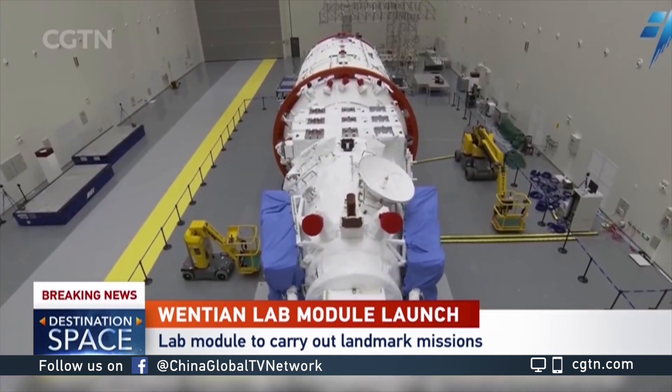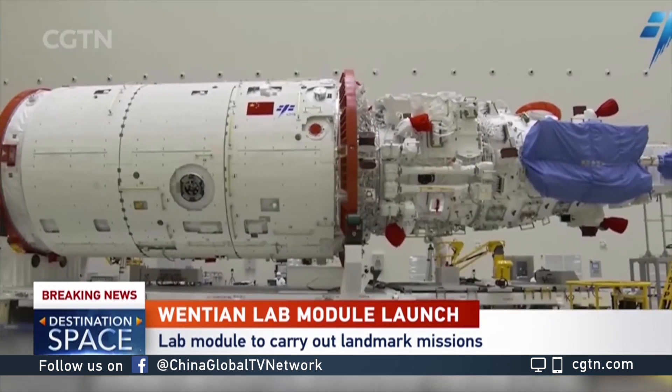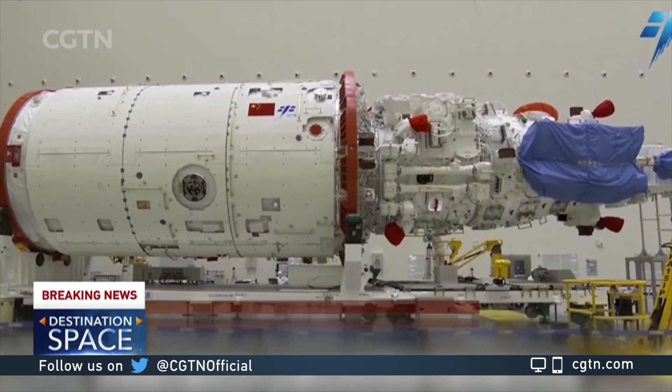There will be a lot to look up to with Wen Tian joining the China Space Station. For the first time, we will have an in-orbit transition for space modules. Also for the first time, our small robotic arm will be supporting Taikonauts' spacewalk.